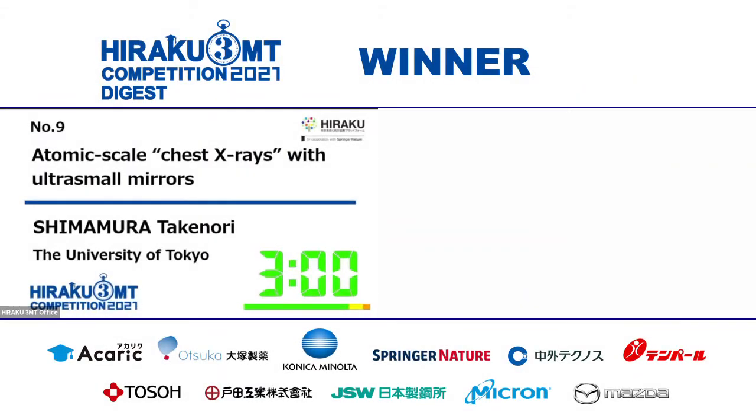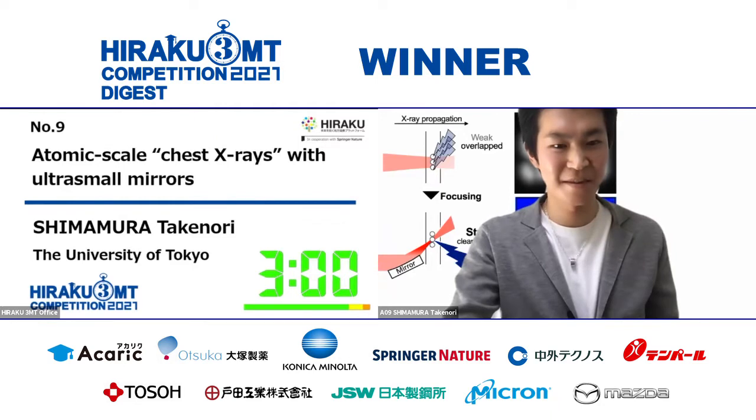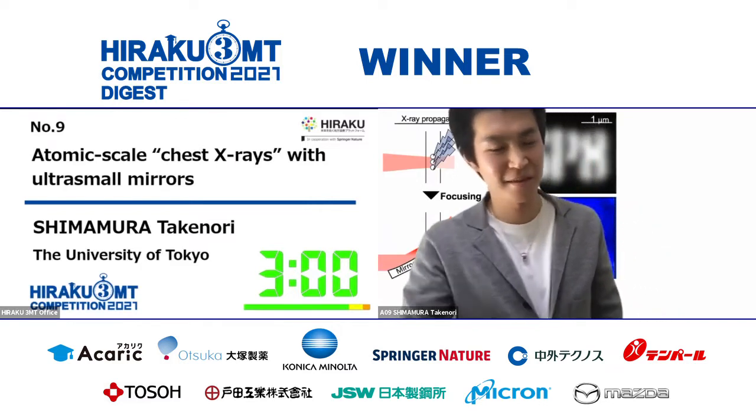We have finalist number nine, Shimamura Takenori from the University of Tokyo. The presentation title is Atomic Scale Chest X-Rays with Ultra-Small Mirrors. Takenori, please start your presentation when you're ready.